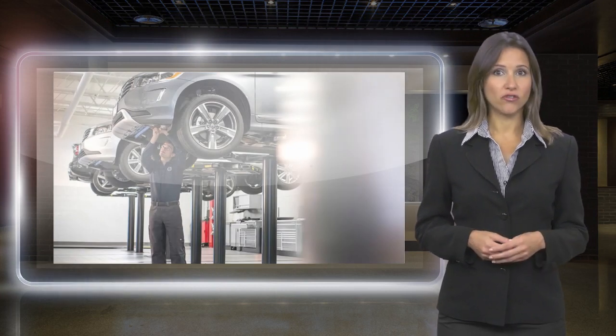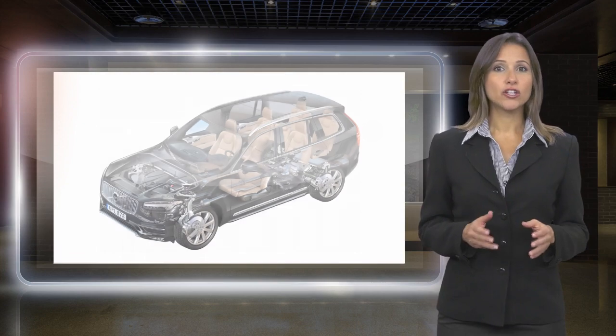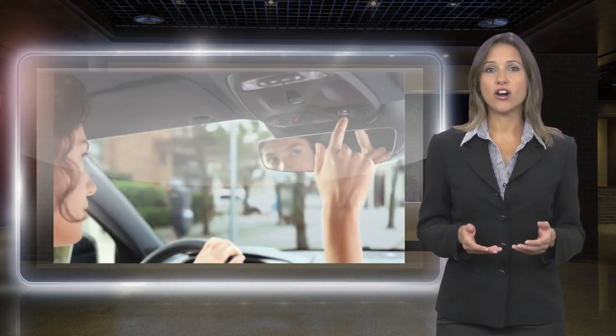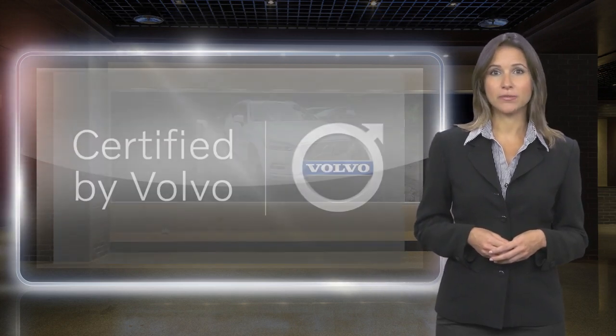Each area of your Volvo will be brought up to our exacting specifications. Included with each Volvo certified pre-owned vehicle is a complimentary Carfax History Report and Volvo's On-Call Roadside Assistance Protection Plan.